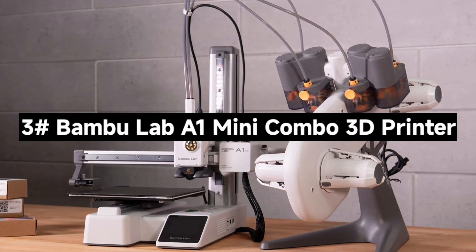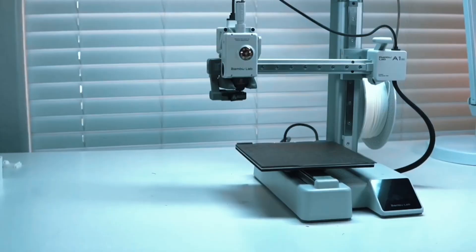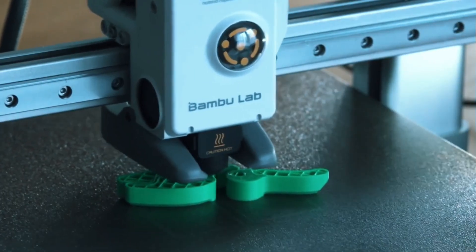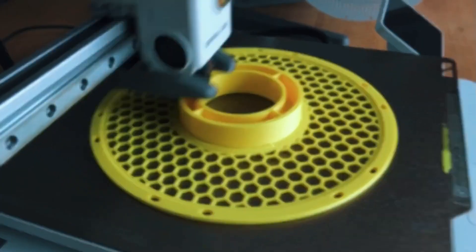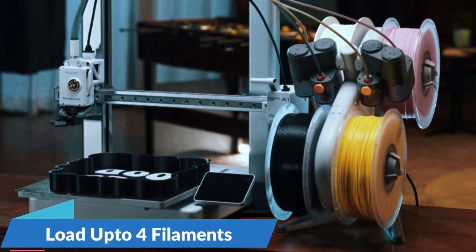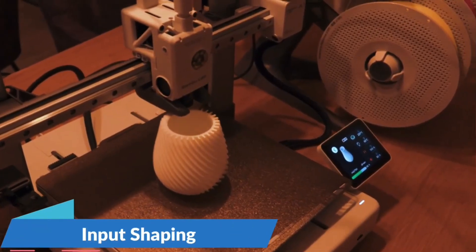Number 3: The Bambu Lab A1 Mini Combo 3D Printer — a compact, high-performance machine packed with features that make 3D printing fast, fun, and effortless. The A1 Mini boasts an incredible 10,000mm/s² acceleration, delivering lightning-fast prints without sacrificing detail. Whether you're prototyping or crafting intricate models, its precise motion control ensures your designs come out sharp and accurate every time. Thanks to the AMS Lite system, you can print in multiple vibrant colors — stunning multi-hue models perfect for creative projects, cosplay parts, or fun functional prints with professional quality.